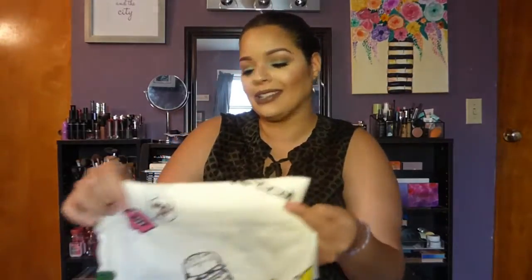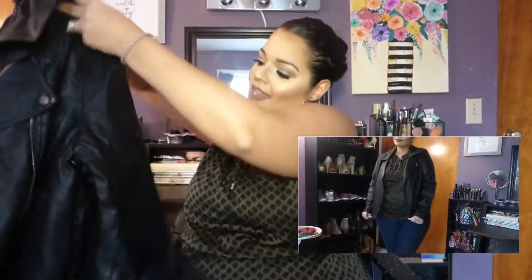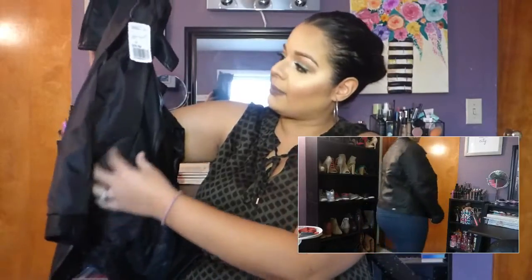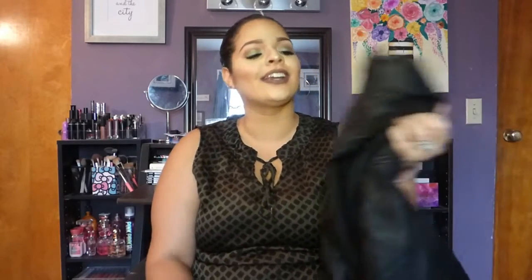My absolute favorite piece is this leather jacket. I love the ridges and the zipper detail that goes to the side — I love that style. I haven't worn a leather jacket in such a long time, even though I used to be such a leather jacket kind of girl in high school. So I was like, I definitely need one for fall — it'll be perfect with my new booties.